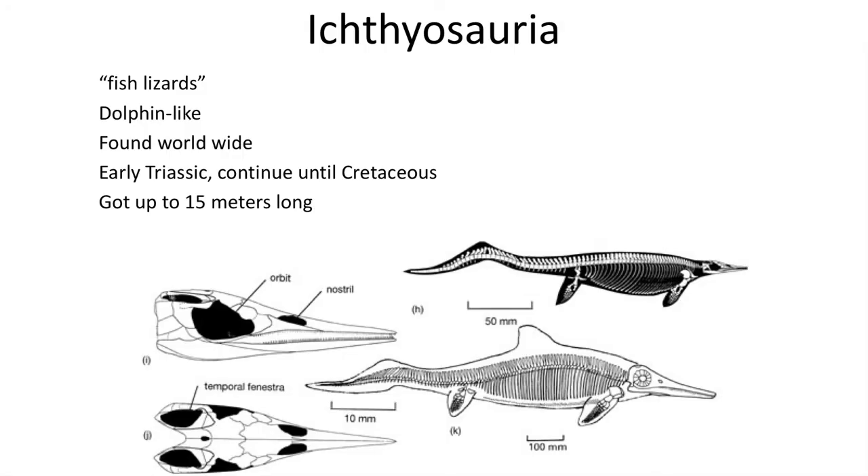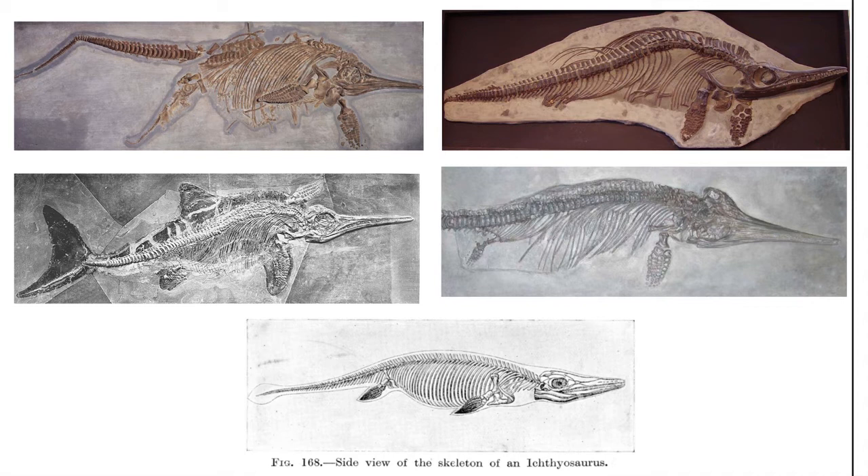The last group are the Ichthyosauria, the fish lizards, which are by far the most specialized of the marine reptiles for a fully aquatic lifestyle. They feature a dorsoventral tail fin that moved back and forth, a dorsal fin, and flippers on all four limbs that could not support them on land. Like modern dolphins, ichthyosaurs remained in the water throughout their lives, reaching sizes up to 15 meters in the Jurassic, though most are around 2 to 4 meters.